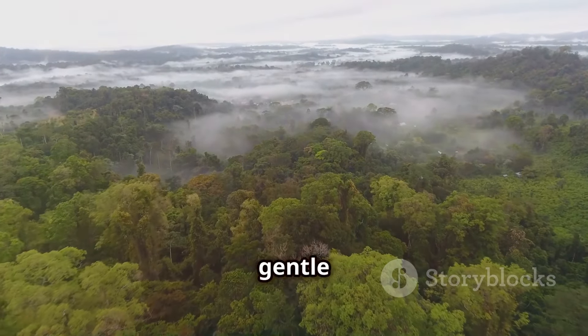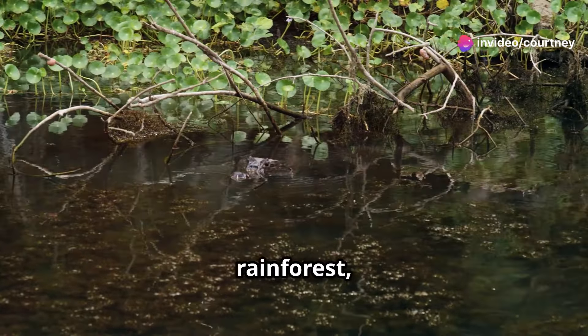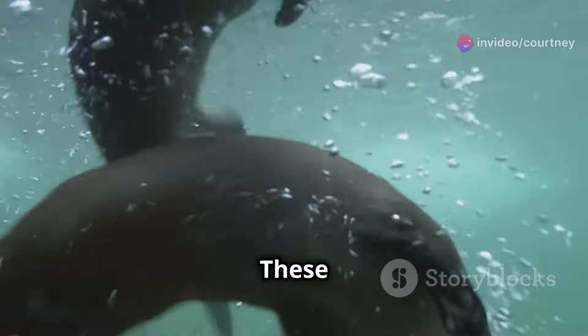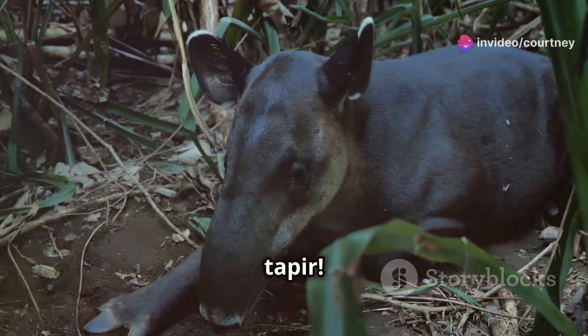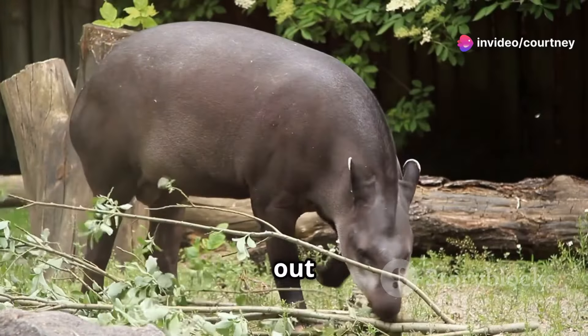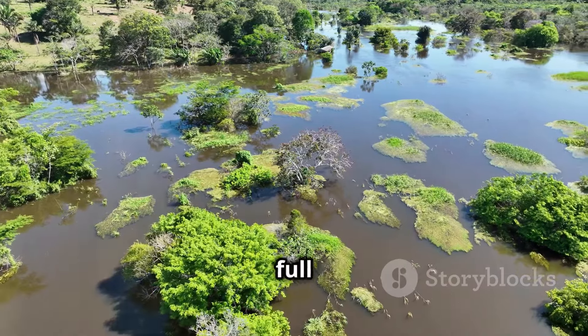Get ready to meet some gentle giants of the Amazon. The Amazon River, which flows through the rainforest, is home to the Giant River Otter. These playful creatures are like giant weasels and love to swim and play in the water. Deep in the rainforest lives another giant — the Tapir. Tapirs have long noses like tiny elephants' trunks. They use them to sniff out yummy leaves and fruits. These gentle giants remind us that the Amazon is full of surprises.